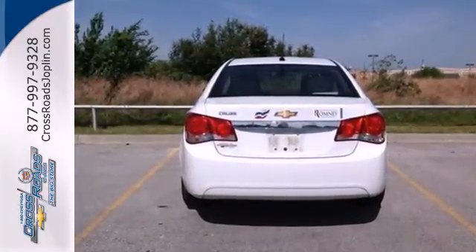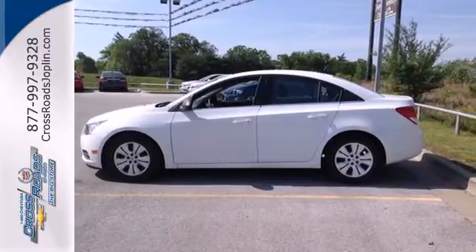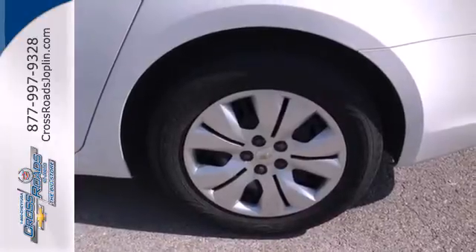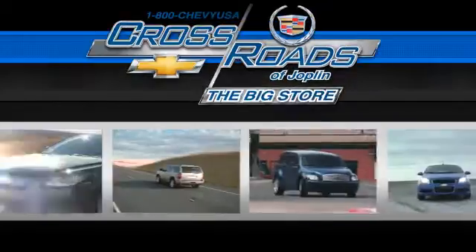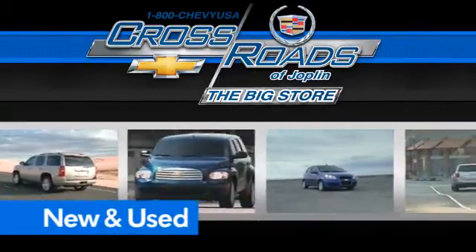Feel secure in your safety with its multiple airbags, anti-lock brakes, and stability and traction control. Invest in resale value and overall satisfaction. This sedan is ready for a test drive — come in today. Crossroad Chevrolet Cadillac: the big store is the premier Joplin Chevrolet dealership to buy a new or used Chevy like this one.